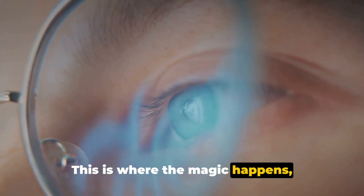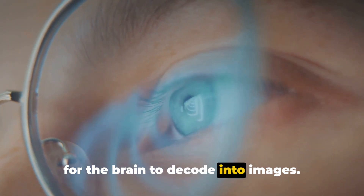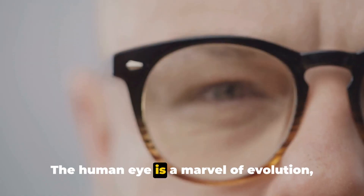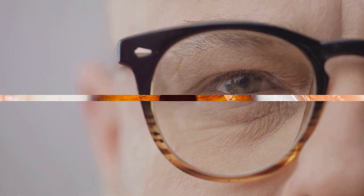This is where the magic happens, transforming light into electrical signals for the brain to decode into images. The human eye is a marvel of evolution, working tirelessly every day to help us navigate the world.